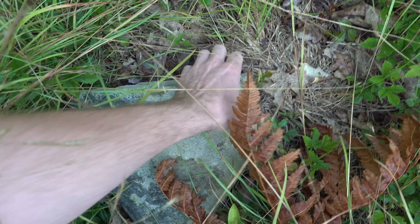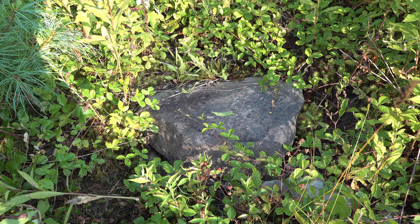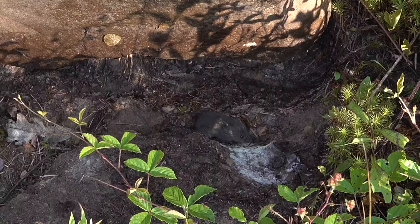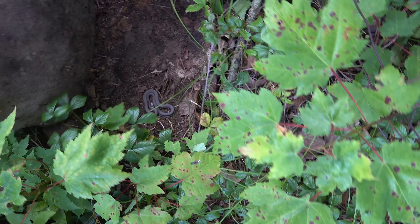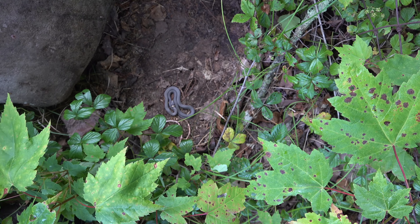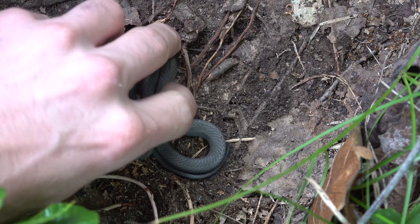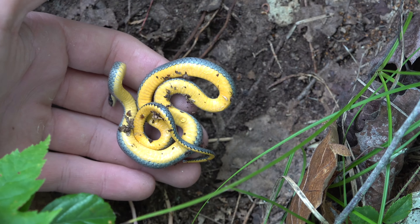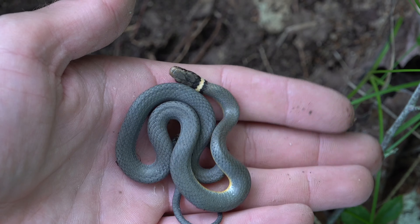All right, rock number two. That was very good looking. I don't see anything under there. All right, this is my favorite rock at this place. Oh, ring neck! I like the way that guy's sitting. Check out his belly. Nice. He's cold. I'm gonna put the rock back and then put him back. He's really cold.